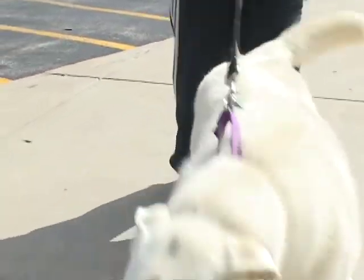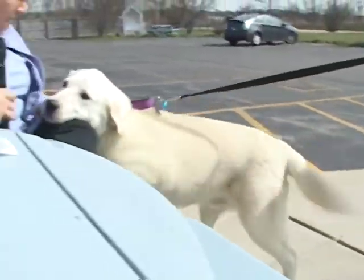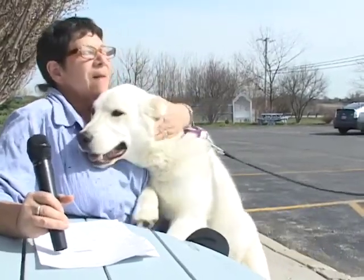This dog will go and go and go. He is happy, outgoing, friendly — he is in my lap. He is absolutely adorable and very, very dear. And if he could get this microphone, he would. Casper wants to go home.